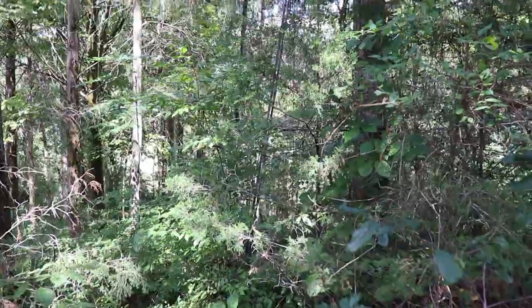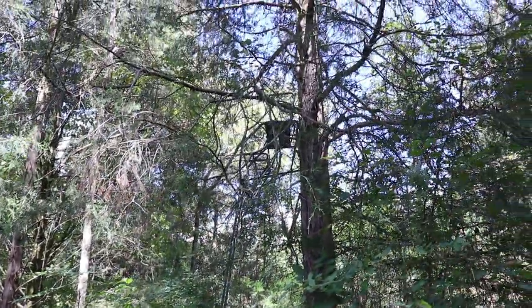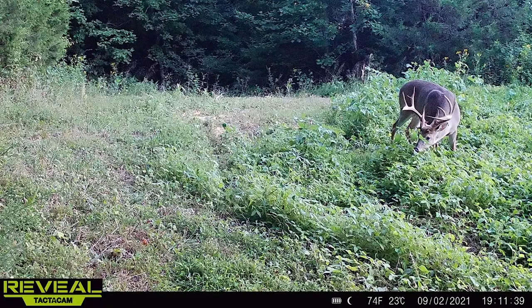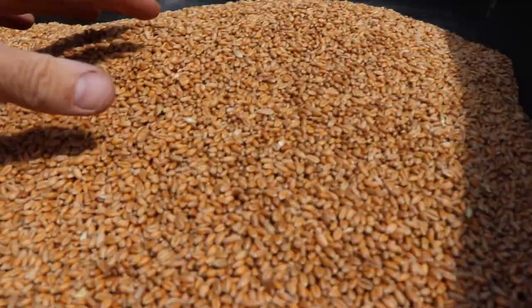I hunted that stand the first day and second day, skipped the third day because we had a bad wind, came back the fourth day, then hunted the fifth day and ended up shooting my buck. We were getting pictures on the Reveal cell cams of this buck coming in — Jeff was calling him the big nine — and it was pretty consistent, strategically every day, missing just a couple days here and there.